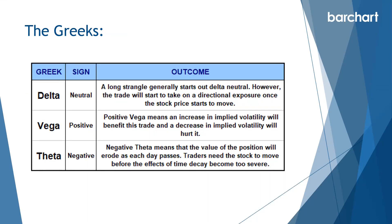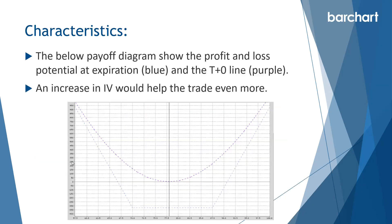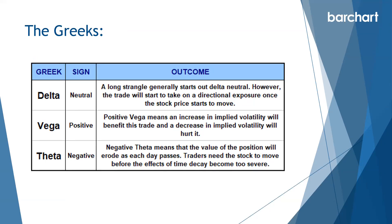In terms of our Greeks, delta is neutral — the long strangle generally starts delta neutral. However, the trade will start to take on directional exposure once the stock price starts to move. Vega is positive, meaning an increase in implied volatility will benefit the trade and a decrease will hurt it. We tend to want to place these trades when volatility is really low and we're expecting volatility might increase in the future.